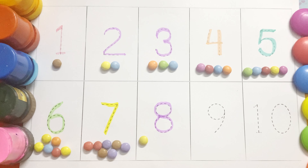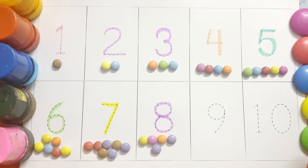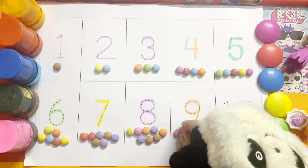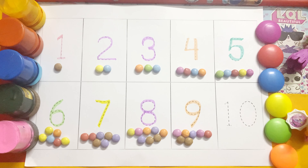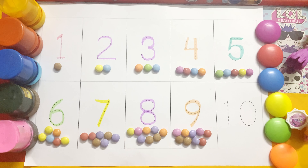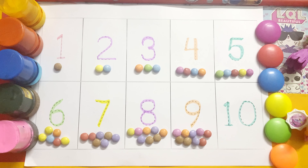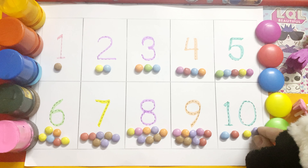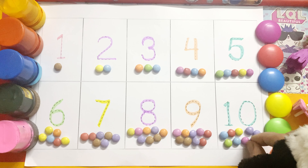1, 2, 3, 4, 5, 6, 7, 8. 9. 1, 2, 3, 4, 5, 6, 7, 8, 9. 10! And now 10. So let's count: 1, 2, 3, 4, 5, 6, 7, 8, 9, 10. Yay!